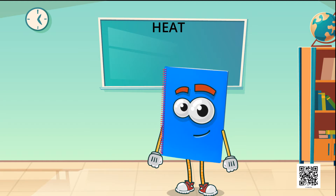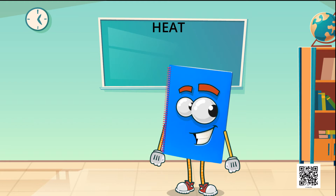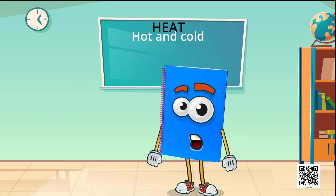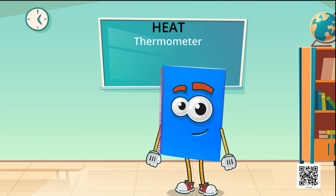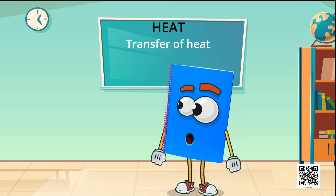In today's lesson, the topics we are going to discuss are: hot and cold, measuring temperature, thermometer, and transfer of heat.